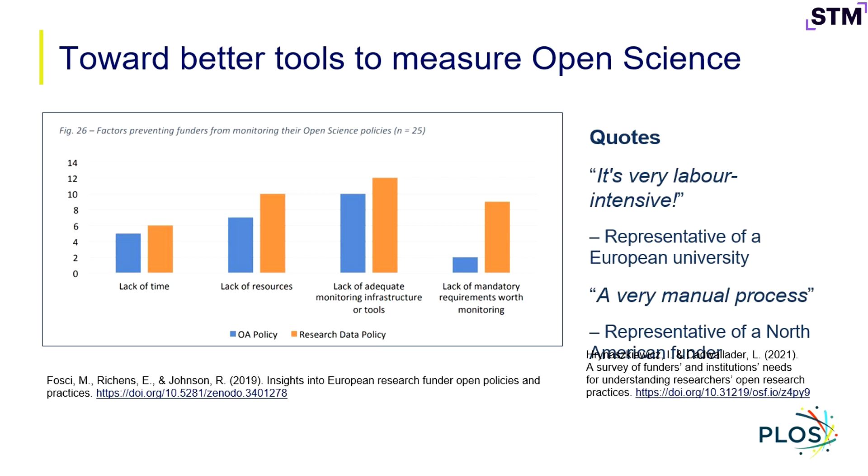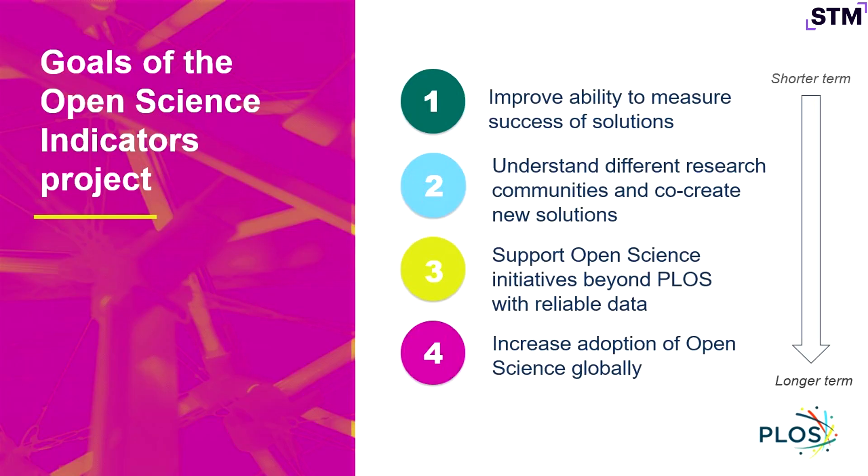If we want to promote open science, we need to figure out how to empower funders and institutions as our partners in that mission, and help address the challenge that they report experiencing. That was the origin, in some ways, of what we call the Open Science Indicators project that I'll talk about today.